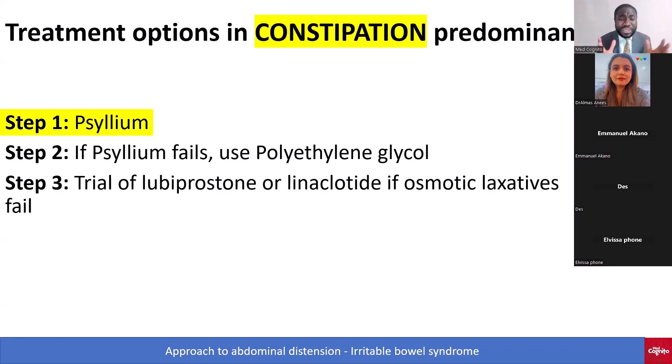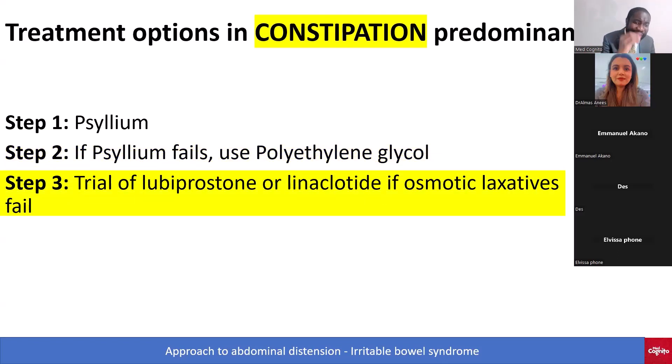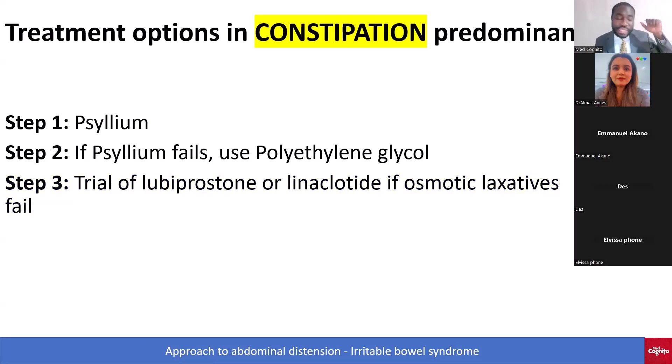Step one: give psyllium, which is a bulking agent that encourages the gastrocolic reflex to move food through. If psyllium fails, step two is polyethylene glycol. Step three: try lubiprostone or linaclotide if the osmotic laxatives fail. So for constipation: psyllium → polyethylene glycol → lubiprostone or linaclotide.